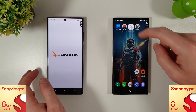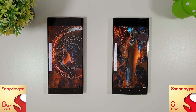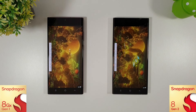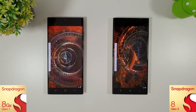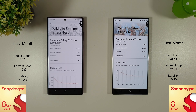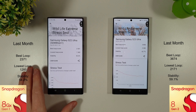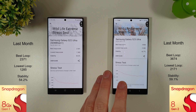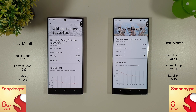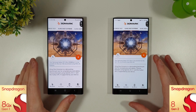After letting the phones cool down, we ran the 3DMark Wildlife Extreme stress test followed by the Slingshot Extreme. The Wildlife Extreme results show some nice improvements since last month — up about 200 points on the best loop and about 100 on the lowest loop for the S22 Ultra. Stability went down a tiny bit but overall an improvement. Same on the S23 Ultra — up about 200 points on both the best and lowest loops with stability also increasing. There have definitely been performance improvements on both phones.